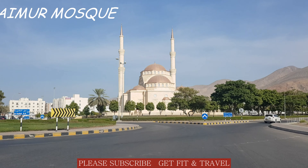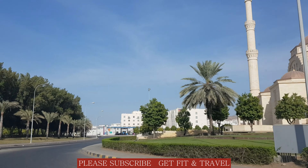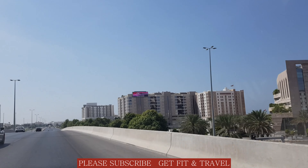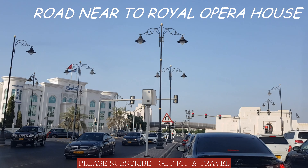This mosque looks like the Hagia Sophia Mosque of Turkey. This road is always crowded with costly and beautiful cars.